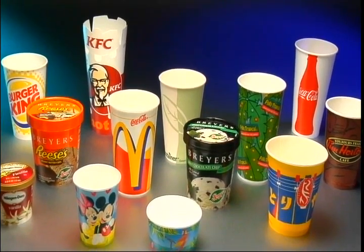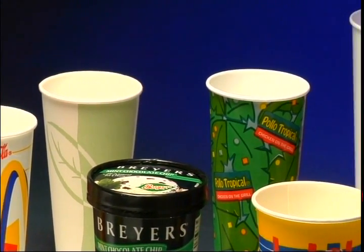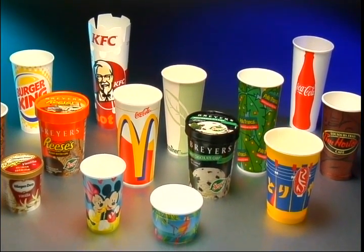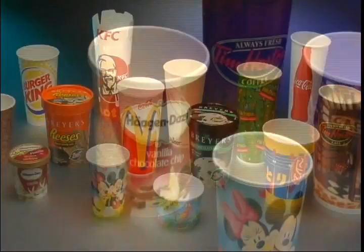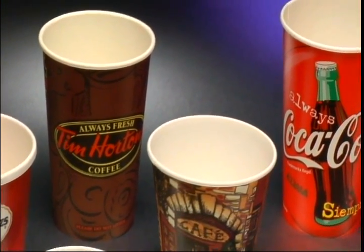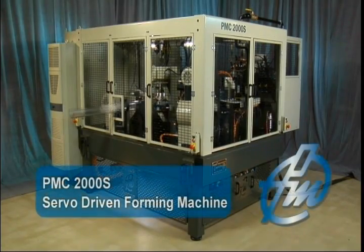But markets are constantly changing. Today an ever greater variety of products is being introduced, and the pace of these introductions demands that machinery costs be made affordable and, most important, that changeover from one tool set to another be achieved quickly. To meet these new challenges, PMC presents its latest innovation: the PMC 2000s, the first commercial servo driven forming machine.